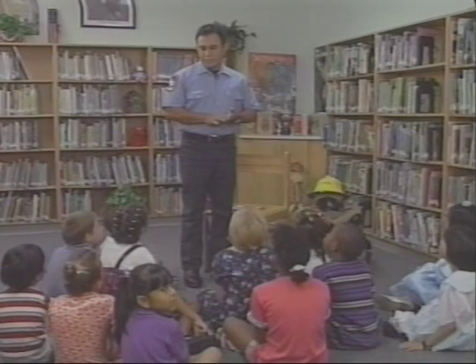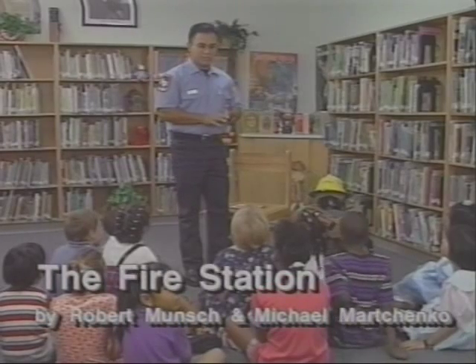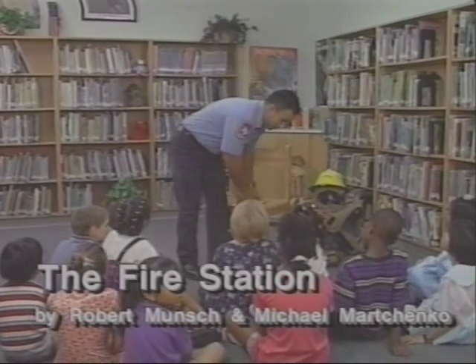Okay, now I'm going to go ahead and read you the story about the fire station.